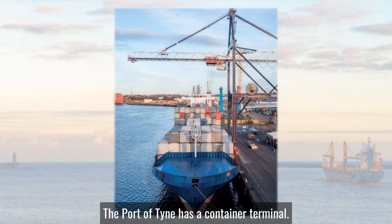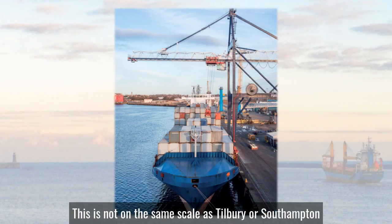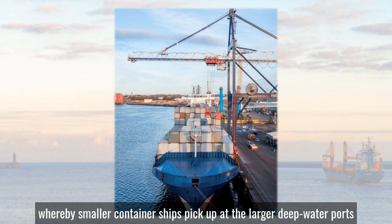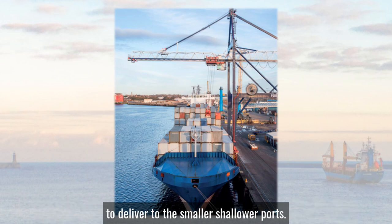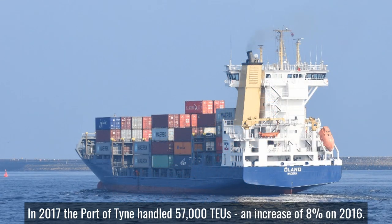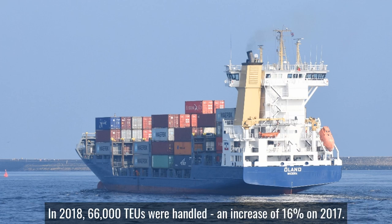The Port of Tyne has a container terminal. This is not on the same scale as Tilbury or Southampton because its primary purpose is the feeder trade, whereby smaller container ships pick up at the larger deep water ports to deliver to the smaller shallower ports. In 2017 the Port of Tyne handled 57,000 TEUs, an increase of 8% on 2016, but in 2018 66,000 TEUs were handled, an increase of 16% on 2017.